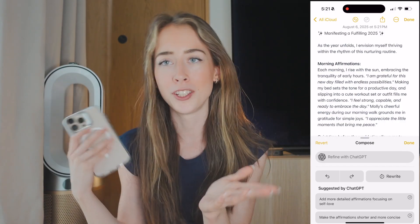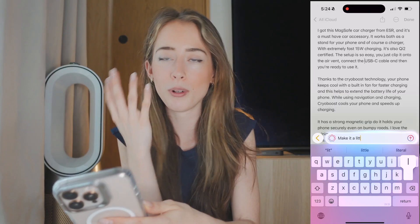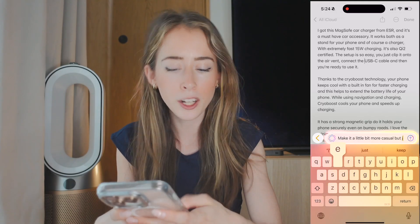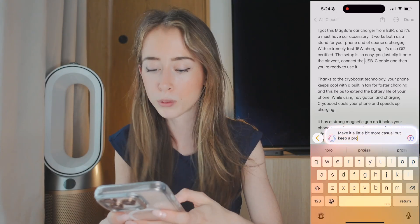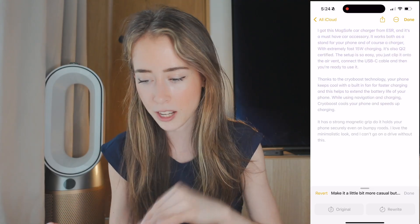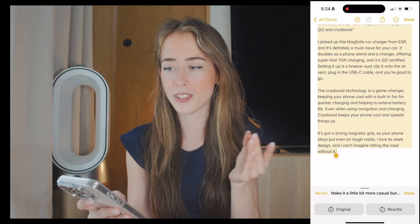For example, I have a script for a voiceover and I just want to make it a little more casual but keep a professional tone — and it rewrites the entire text for me. That is honestly a lot better.